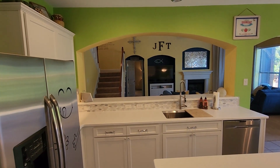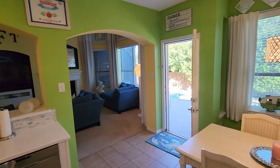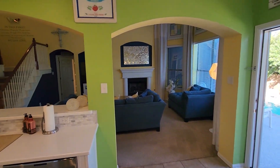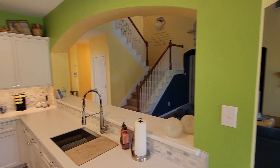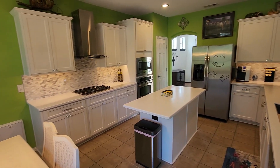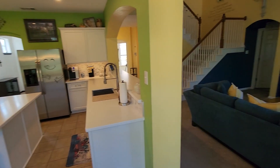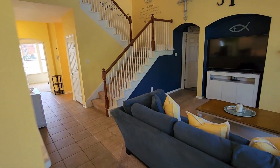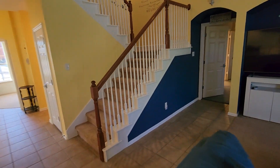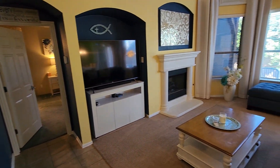And right through that door is going to lead you into the master bedroom.